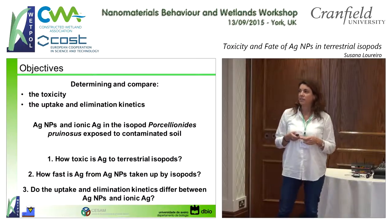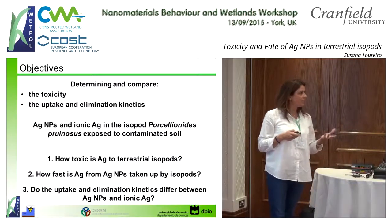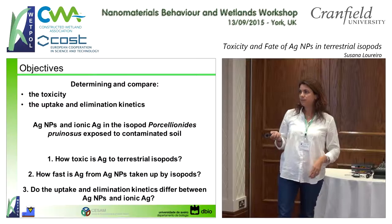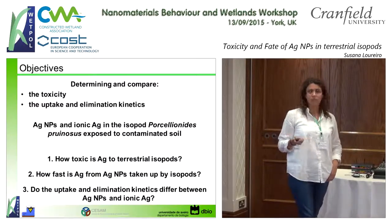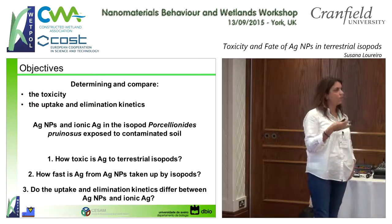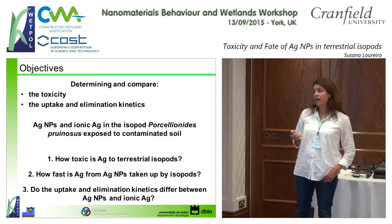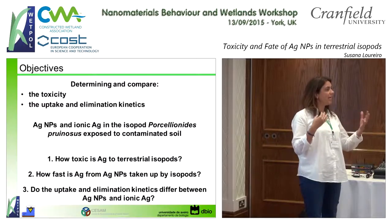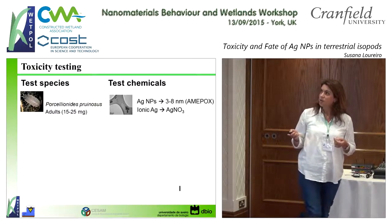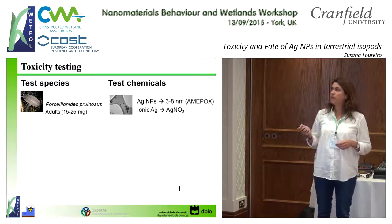Our objectives were first to evaluate the toxicity, and then to evaluate the uptake and elimination kinetics of silver in these organisms exposed to soil. We also performed the same experience but contaminated some leaves artificially, so we could also compare the routes of uptake. Mainly we wanted to respond to three questions: How toxic is silver to isopods? How fast can it be taken up? And how do the ionic form versus the nanoparticle form compare in terms of kinetics?